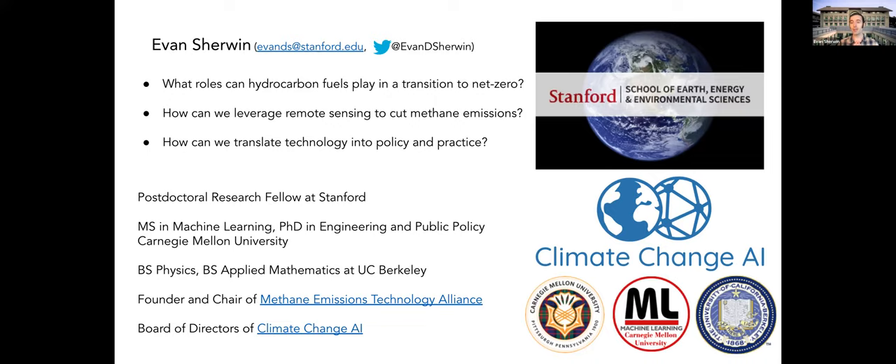I'll say a bit about the Methane Emissions Technology Alliance and Climate Change AI. The Methane Emissions Technology Alliance is an international community focused around a biweekly seminar series highlighting the latest advances in methane emissions technology, its implementation and practice, bringing together stakeholders from industry, government, academia, and NGOs. If anyone's interested in attending, our next one is in about two weeks — just shoot me an email, and the more the merrier.